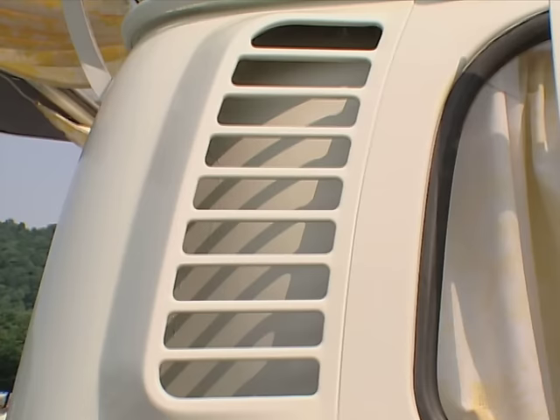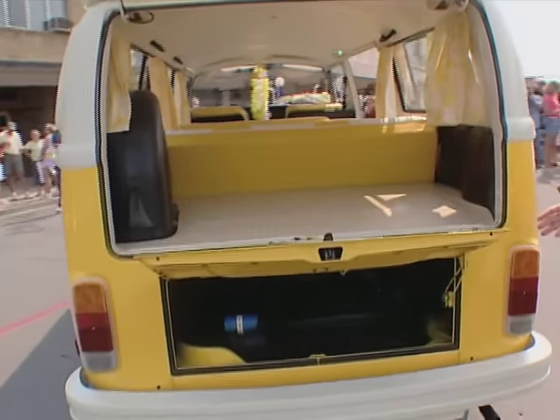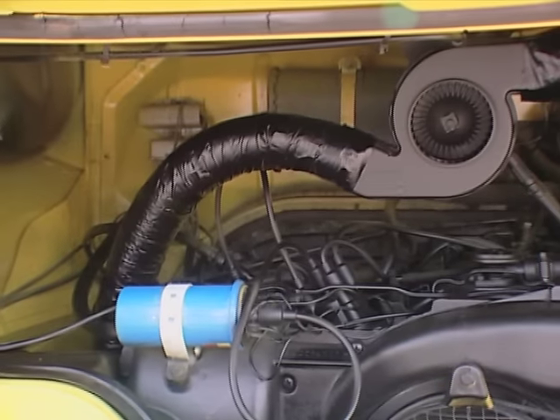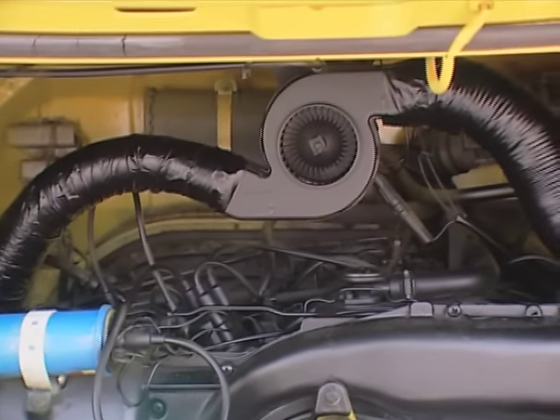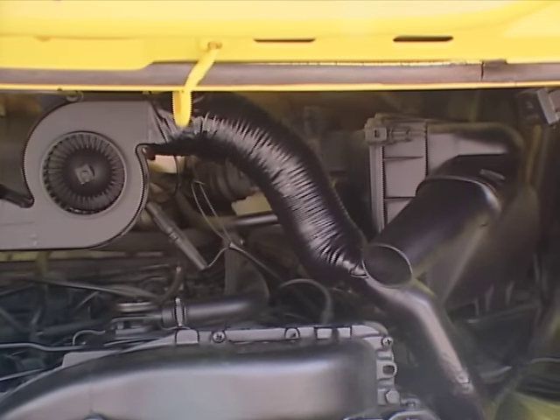And these were air intakes to cool the engine, right? Sure is. Which, of course, the engine is right back there — the original VW engine. Now, how many miles does this thing have on it? It's actually got about 33, almost 34,000 original miles on it. That's it for a '76? That's it. Just found it sitting.